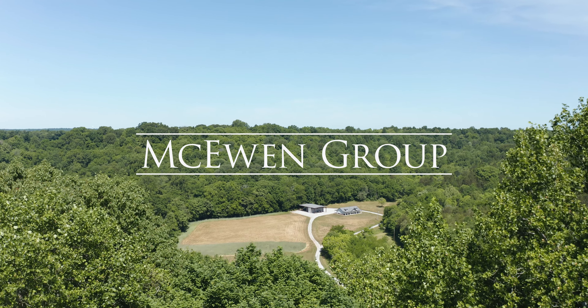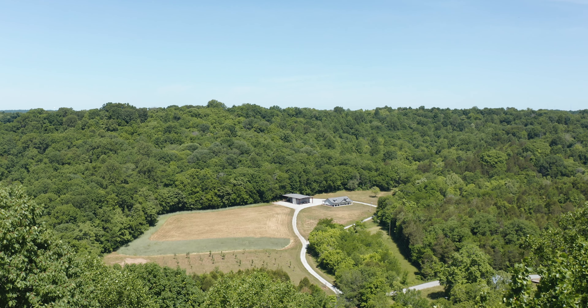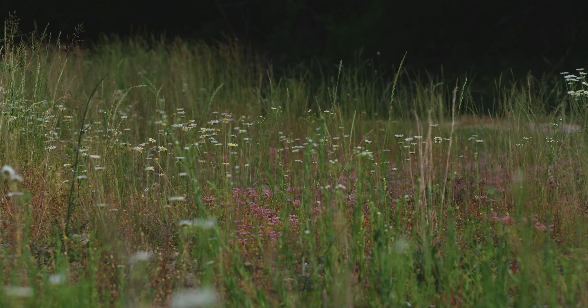This 318 acres is located a short drive from Pulaski, Tennessee of Giles County, about a mile east of the Lincoln County line and directly west of Interstate 65 — one hour from either Nashville or Huntsville, Alabama.